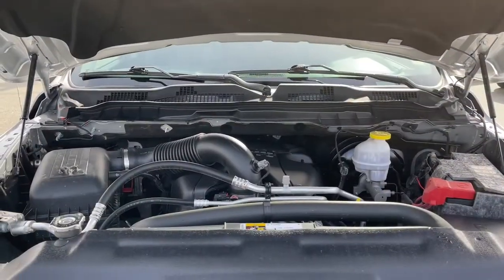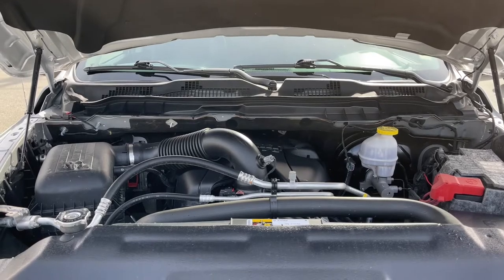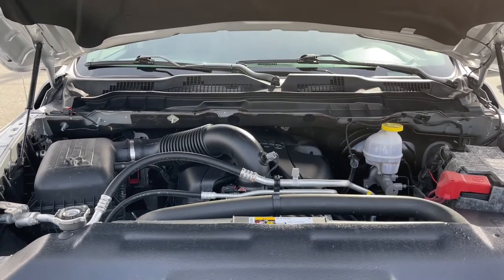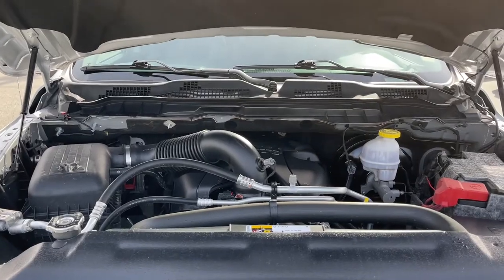This is a 5.7 liter Hemi engine — it's a V8 — paired with an eight-speed Torque Flight automatic transmission, and it's a four by four. Let's take a look inside.